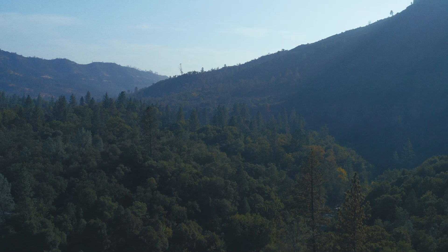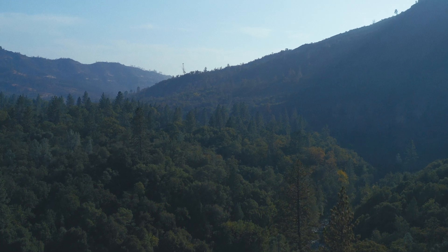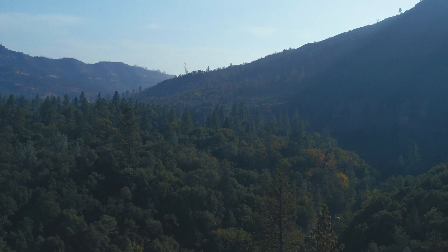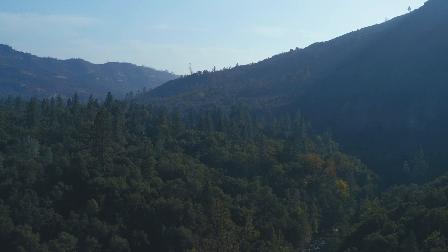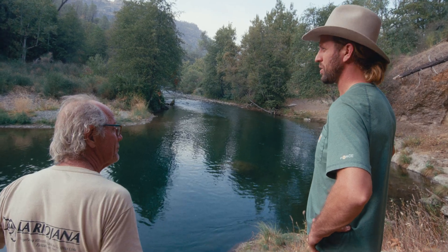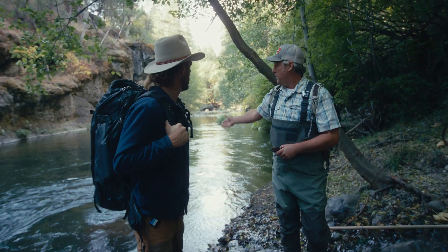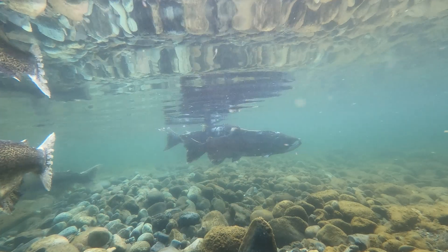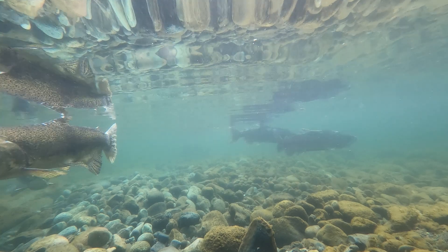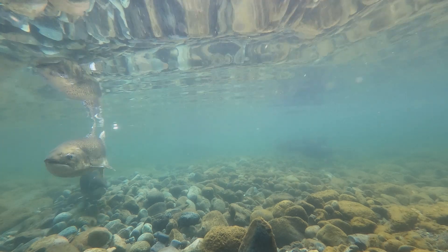There are only three creeks left, all without dams, in the entire Sacramento-San Joaquin River system where spring-run Chinook salmon still persist: Butte Creek, Mill Creek, and Deer Creek. In Butte Creek, we saw a lot of salmon — it's the last remaining stronghold for spring-run Chinook in California.